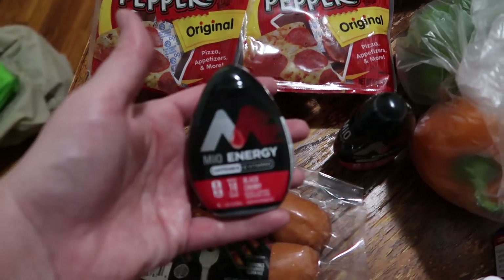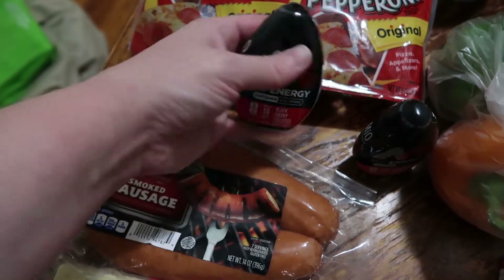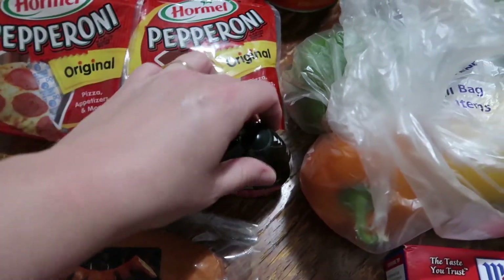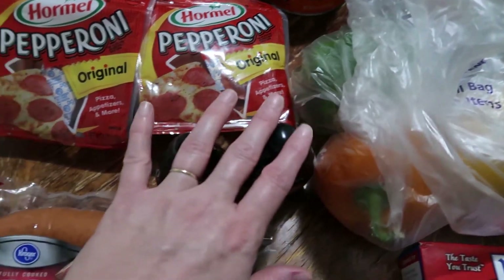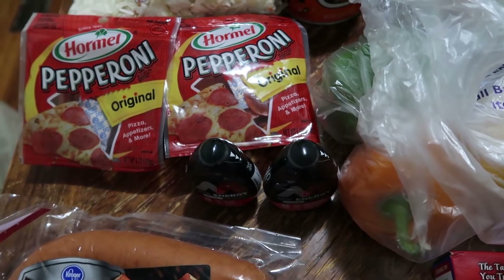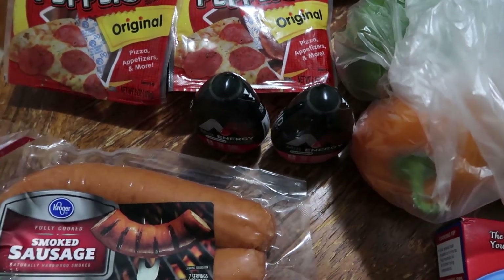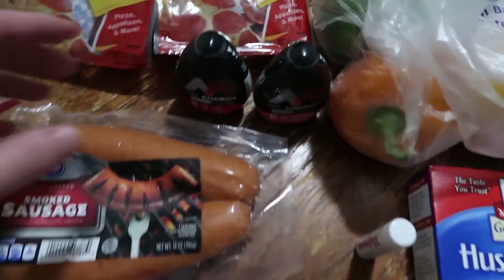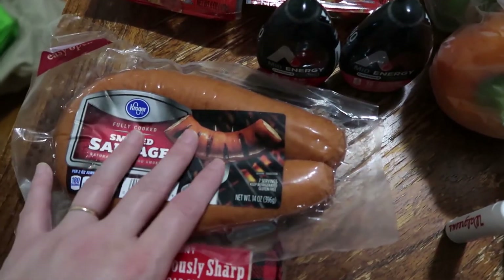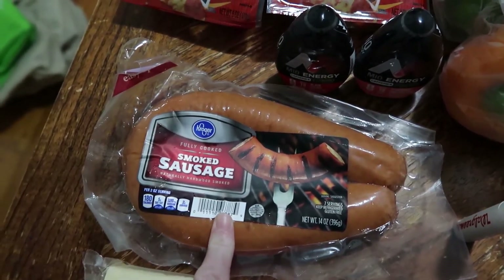Another thing we can get for pickup that we cannot get at our local store are these Mio's — the black cherry and the strawberry pineapple smash. Matt uses these in the morning sometimes in summer as a substitute because he can't have hot drinks before going to work in construction — it upsets his stomach and gets him too hot. We found that he can drink these with cold water in the morning and they work perfectly for him.